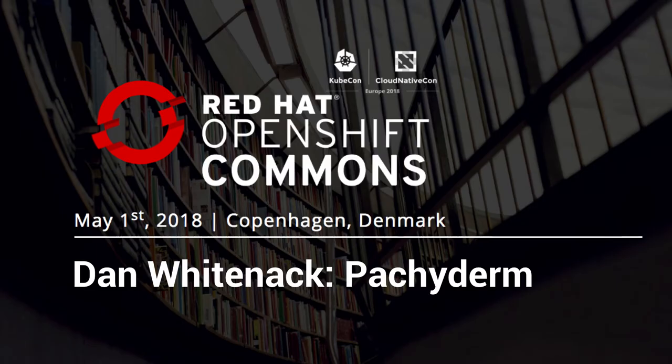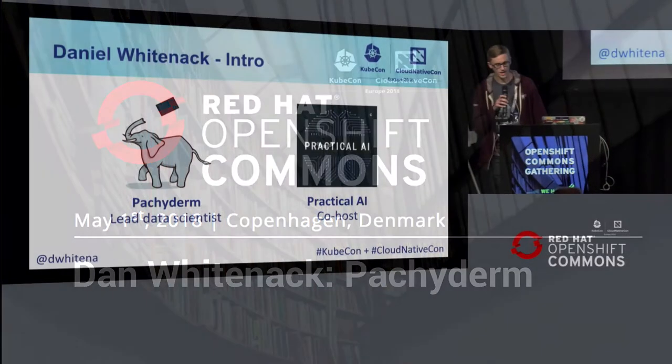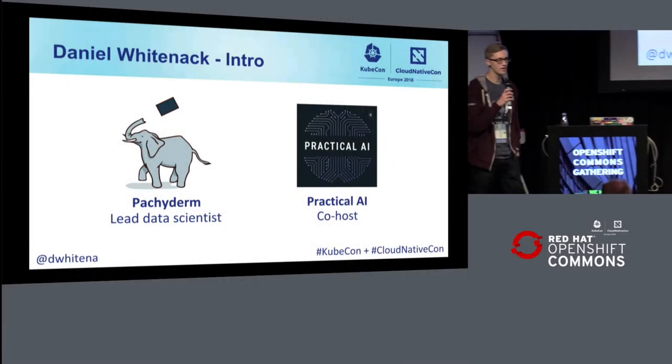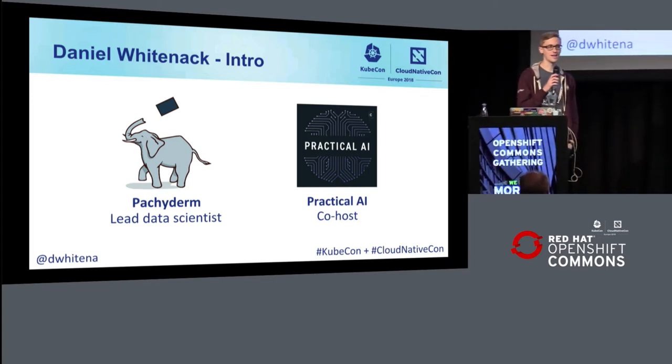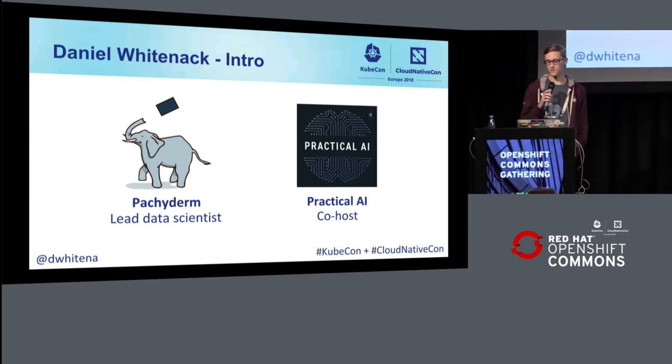I'm Daniel Whitenack, and I work at a company called Packaderm. You'll hear a little bit more about Packaderm here in a second, so I'll leave that off for now.